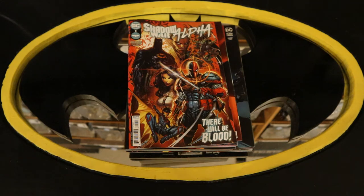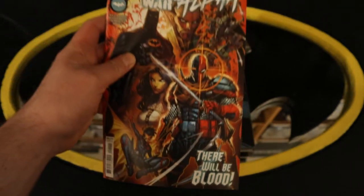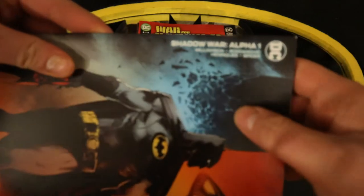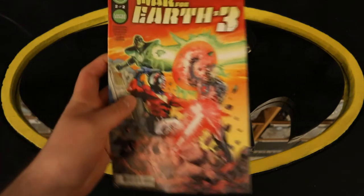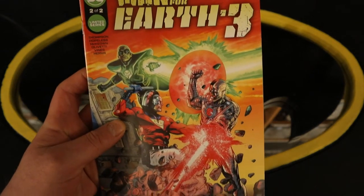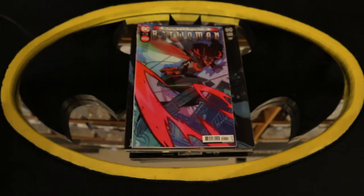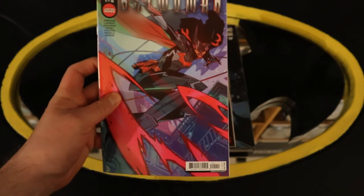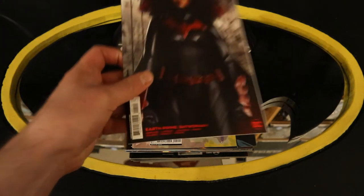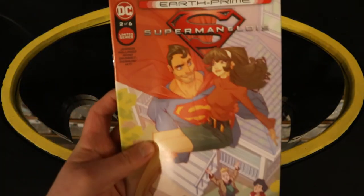As we continue through the miniseries and one-shots, we now have Shadow War Alpha number one — There Will Be Blood — and Shadow War Alpha number one variant cover. War for Earth 3 number two of two, and War for Earth 3 number two of two variant cover featuring the Crime Syndicate. Earth Prime Batwoman number one of six, and Earth Prime Batwoman number one variant cover.